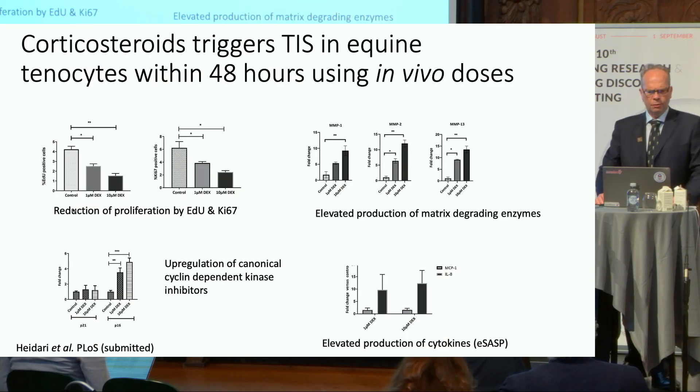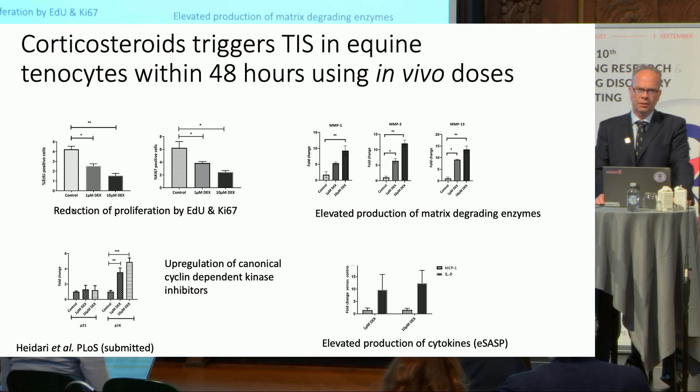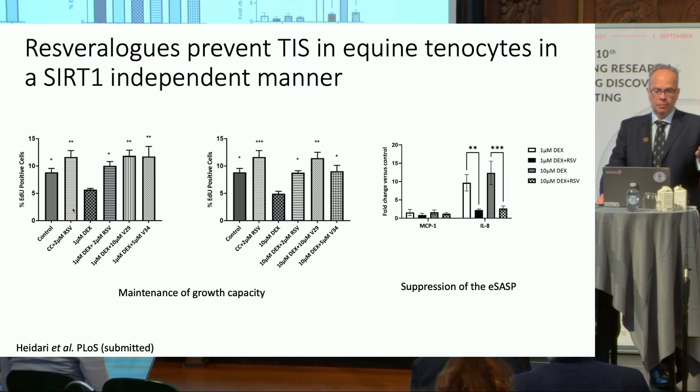These data from equine tenocytes show that, using doses significantly below those seen in vivo, corticosteroids will senesce tenocytes. That senescence is associated with upregulation of standard CDKIs, a restricted SASP that we term the ESASP, and upregulation of a range of MMPs that will degrade the tendon — not good news in a tendon. The good news is that we are able to prevent therapy-induced senescence by corticosteroids using compounds from our resveralog library in a way that is SIRT1-independent, because compound V29 does not interact with SIRT1 at all.